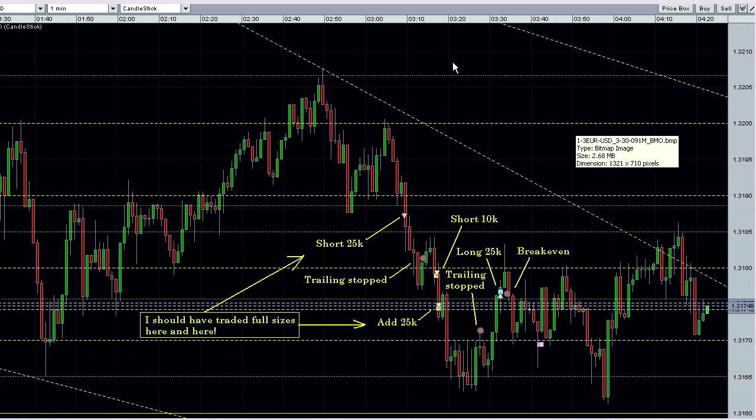Here are my trades for the day. No stock trades. All my trades today were in the Euro dollar on the one minute chart, and they were real trades.